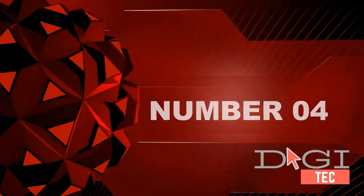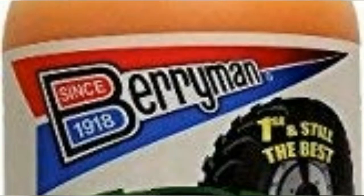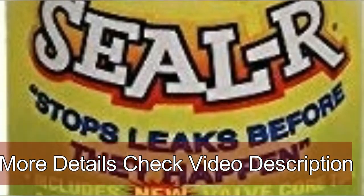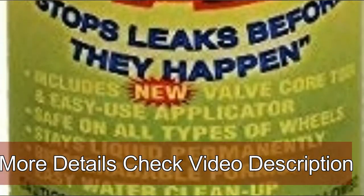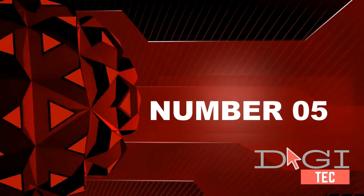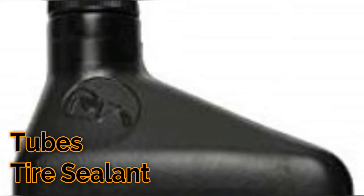Number four: instantly seals pneumatic tires and tubes. Protects against nails, screws, thorns, and other sharp objects. Safe on all types of wheels including steel, chrome, and alloys. Stays liquid permanently and won't rust or corrode.